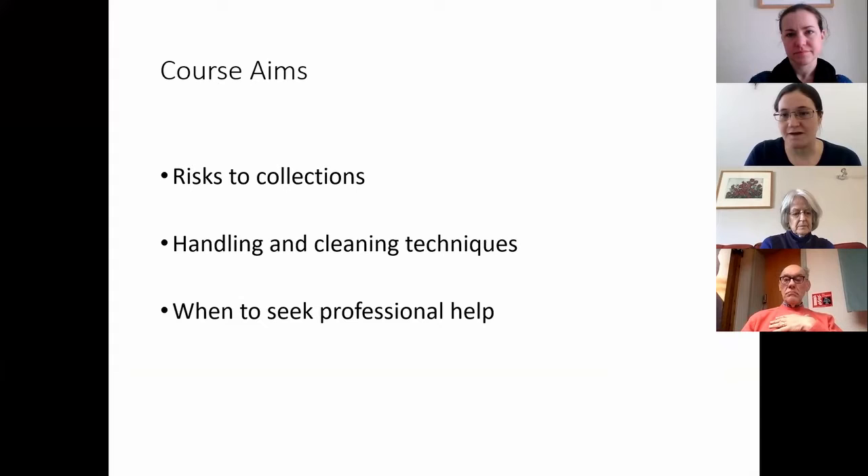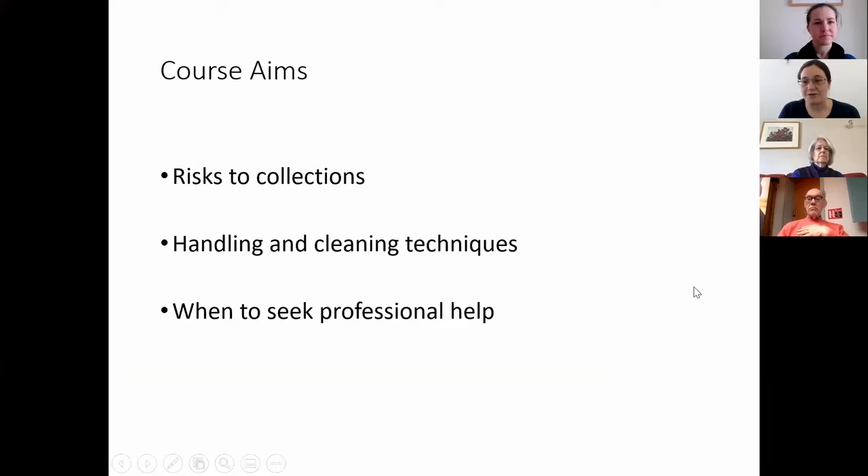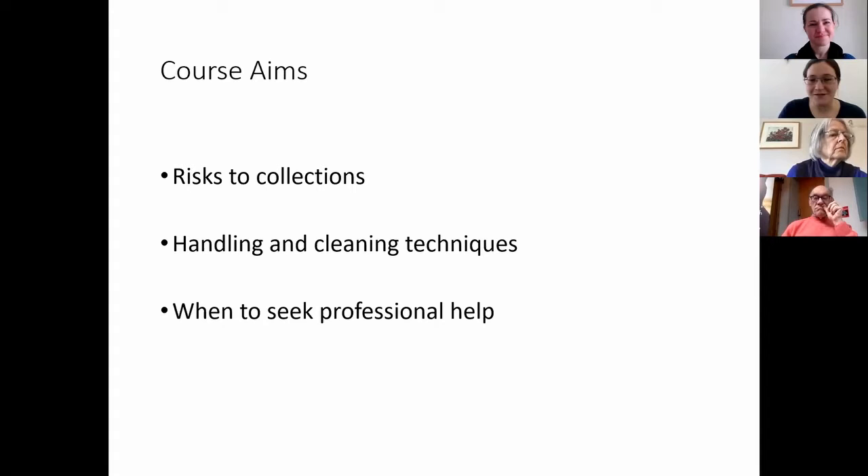We're going to start today with a little PowerPoint addressing the risks to collections — what these risks are, how we can manage them, and what to look out for. Then we'll have a break, about an hour in, so you can get a drink or close your eyes briefly. After that, I'll show some practical skills, so some handling and cleaning techniques, and I'll try and demonstrate. This is the first time doing practical demonstrations over virtual means, so hopefully it'll all be clear and we can learn something.